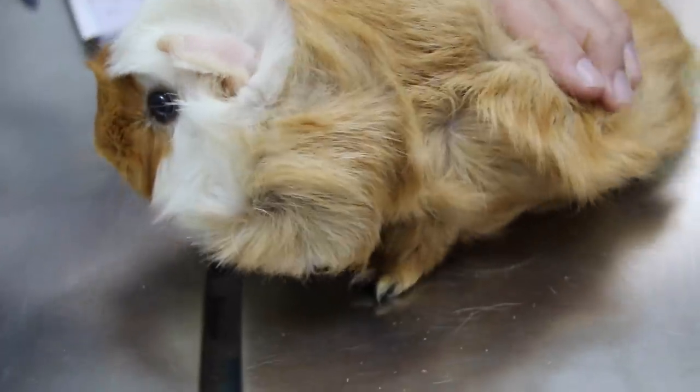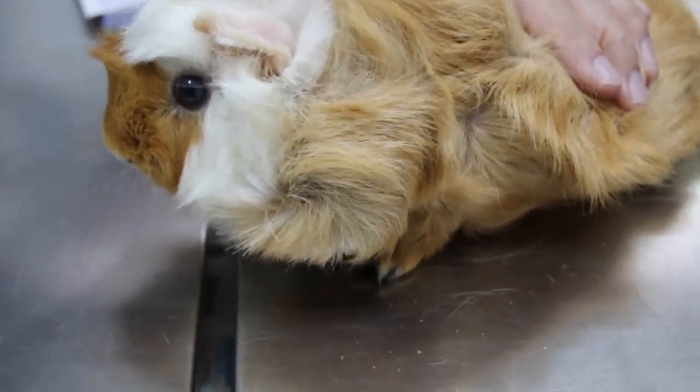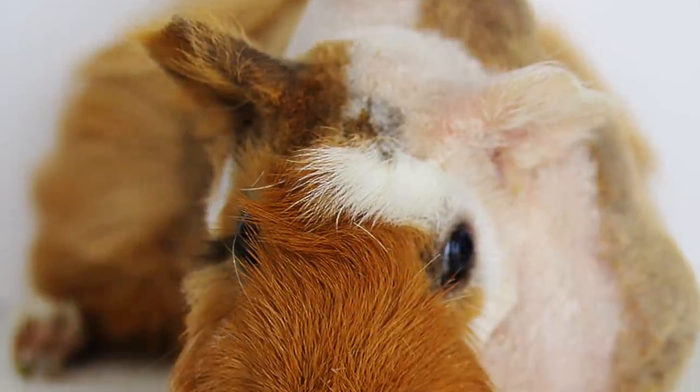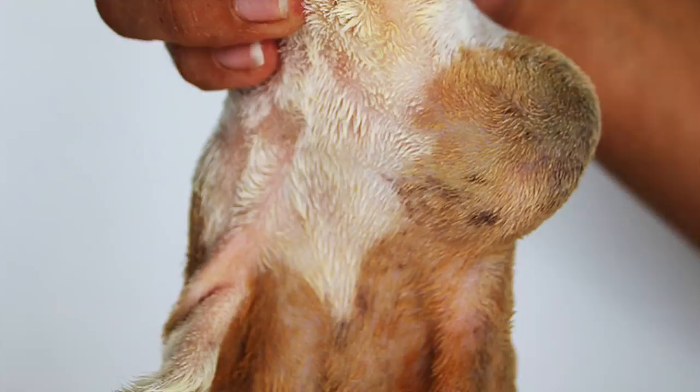What is that huge lump? Is it a sore? A cyst? Why does the guinea pig have that? Is it common in guinea pigs? That lump is only present on the left side of the guinea pig. What can we do to help it?